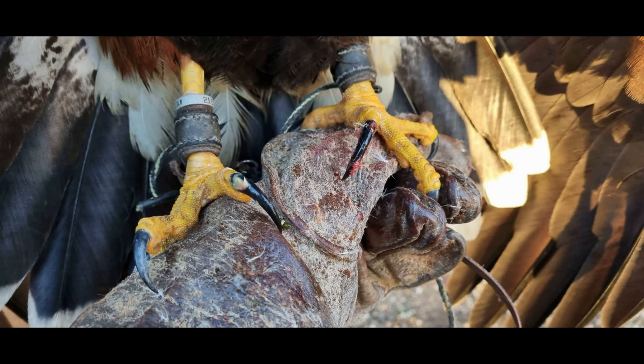In the majority of cases the feet and talons are the most dangerous aspect of a bird of prey's anatomy and are primarily used for catching and dispatching prey. With their crushing grip strength and large sharp talons designed to penetrate prey and puncture vital organs and cause other kinds of serious damage, few animals can escape and survive these formidable weapons.